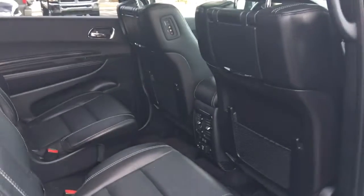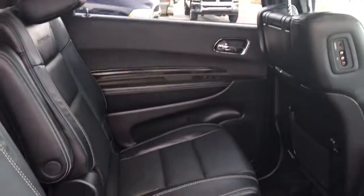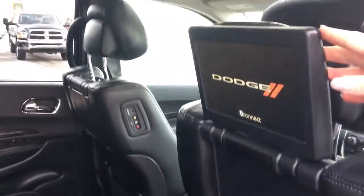Just showing you the other rear passenger side. As you can see, lots and lots of room, and the nice DVD screen.